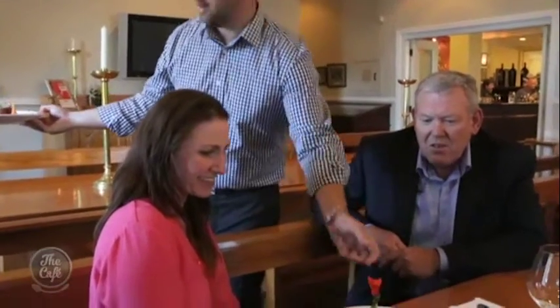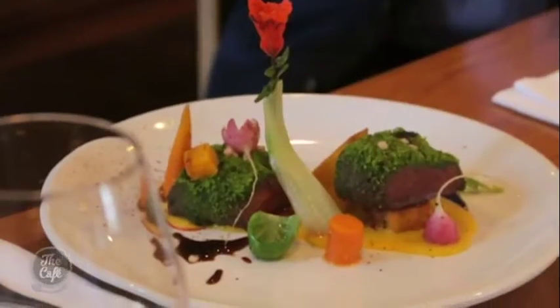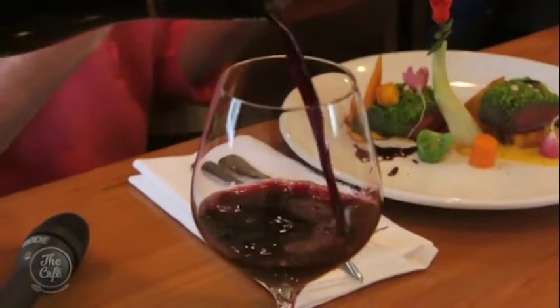At the restaurant, ask for a wine pairing. This Hawke's Bay venison rump with a parsley crust, baby veggies, pomegranate seeds, and sweet corn custard goes beautifully with the 2015 Mission Reserve Syrah.